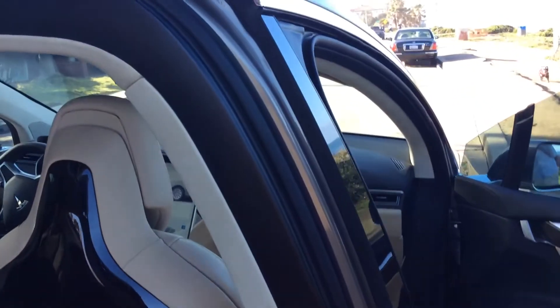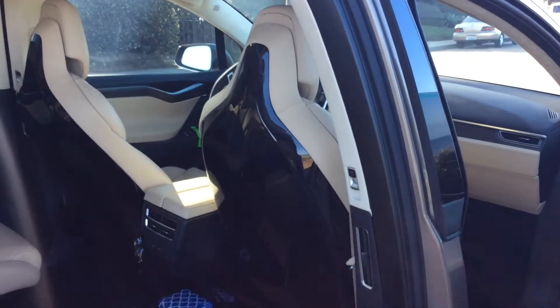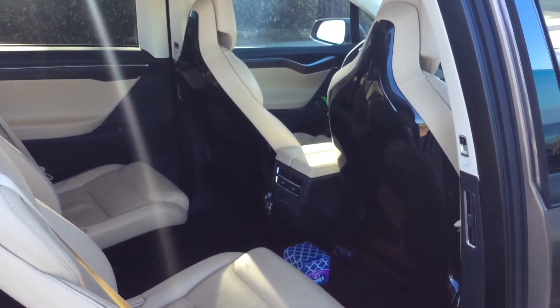That's a really interesting dashboard too. I mean, it's just totally electronic. It's all electronic, it's all battery. There's no engine or anything like that. It's all battery car.